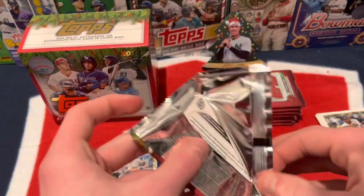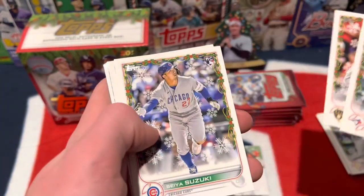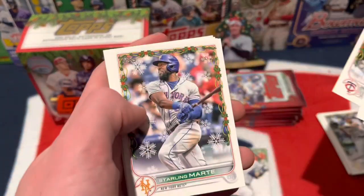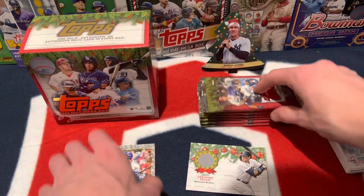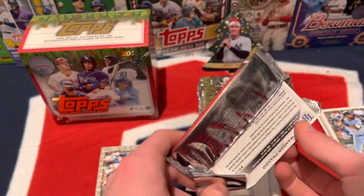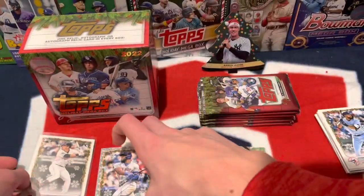Josh Bell — Cleveland Guardian — let's go! Teoscar Hernandez, Christian Yelich, Seiya Suzuki, Wilson Contreras, Starling Marte, Gary Sanchez, Ian Happ, TJ Friedl rookie, and Josh Bell. Very nice — Cleveland Guardian, he's going to be good, exactly what we needed. Look who we got on the back — it's one of the top rookies, Wander Franco! And on the front, Guardians legend Stephen Kwan. Beautiful. Love that rookie.